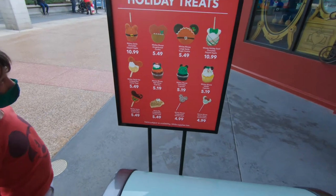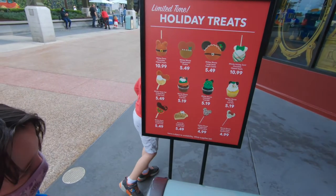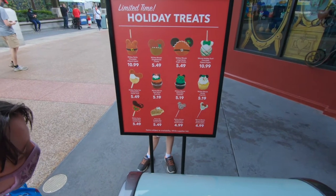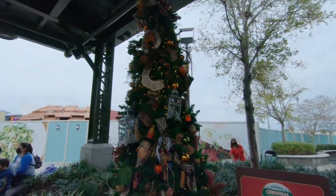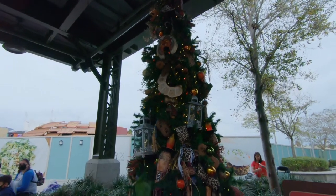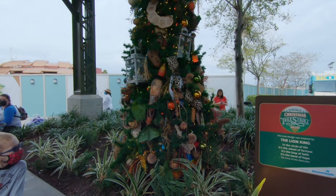Back in November for Halloween they had a pumpkin pie flavored one that I tried - it was okay but not that great. Here's another one of the trees: the Lion King, really neat with Simba on the top. I love it. All the animal masks. That's a great tree.